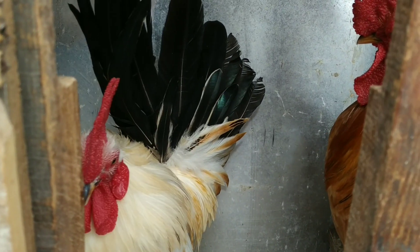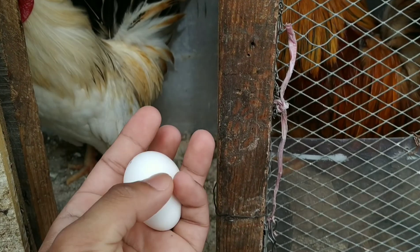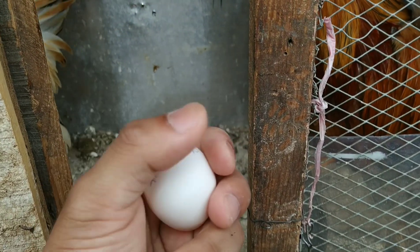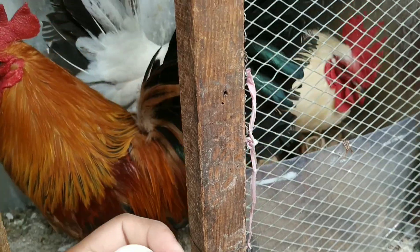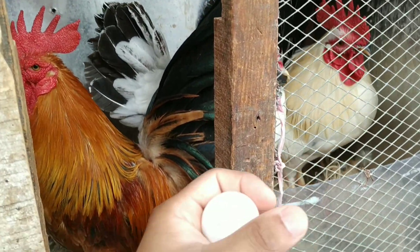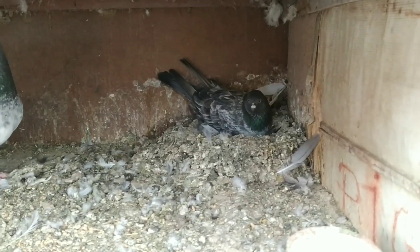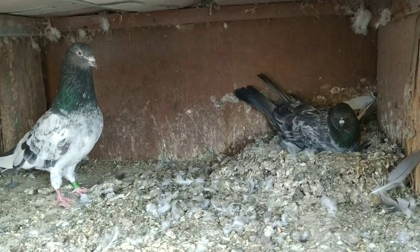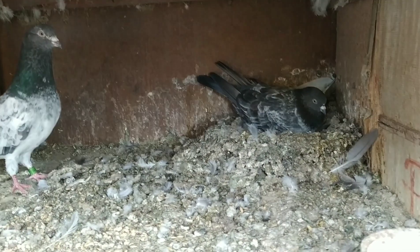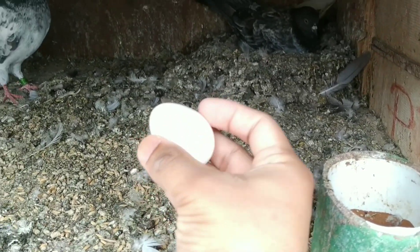She has laid about eight eggs and today she laid one egg. This one is our egg and I have written the date on this egg. Now I will keep this egg with pigeons because if I keep this egg in this loft, the male will break it. So now I'm going to keep this egg with the pigeons. They have laid eggs but I will not take out babies from those eggs.